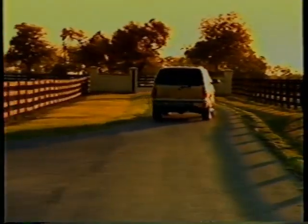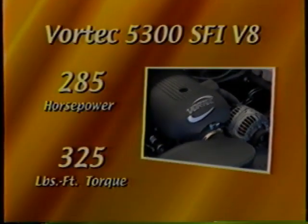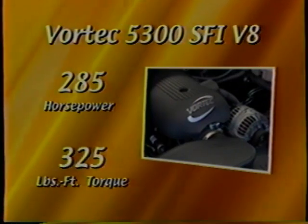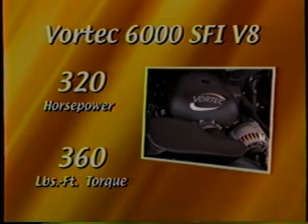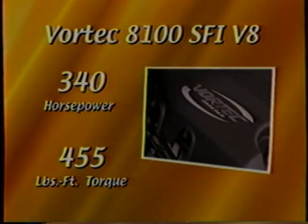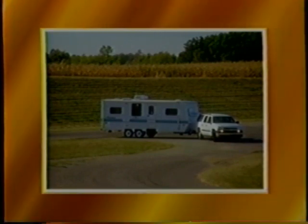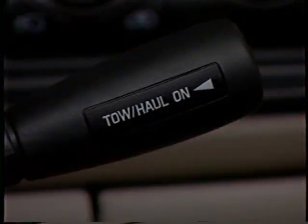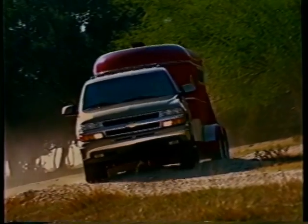Suburban's performance is key to its overall capability. Suburban offers a broad range of Vortec V8s for 2001. The standard engine on 1,500 models is the Vortec 5300 V8, delivering 285 horsepower and 325 foot-pounds of torque. On 2,500 models, the improved Vortec 6000 V8 is standard with 320 horsepower and 360 foot-pounds of torque. And the new Vortec 8100 V8 with 340 horsepower and 455 foot-pounds of torque is available on 2,500 models. With all this power, a properly equipped Suburban can tow up to 12,000 pounds — 2,000 pounds more than a V10-powered Ford Excursion. Suburban's standard four-speed automatic transmission includes a GM-exclusive tow-haul mode that prevents gear hunting, especially that shift from first to second gear.